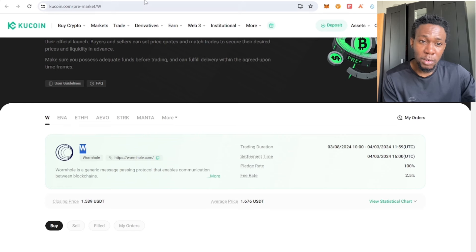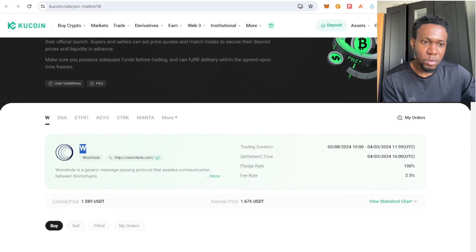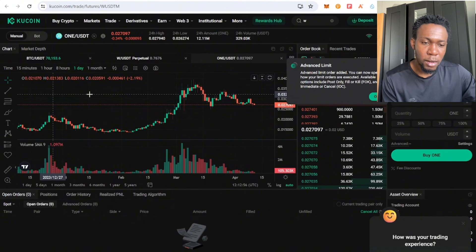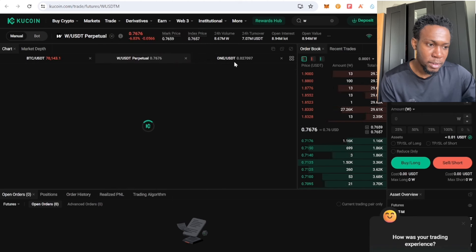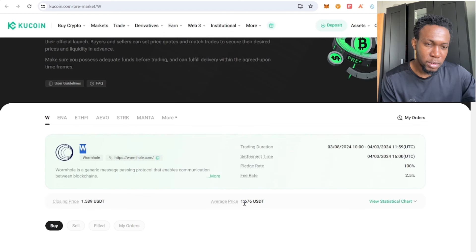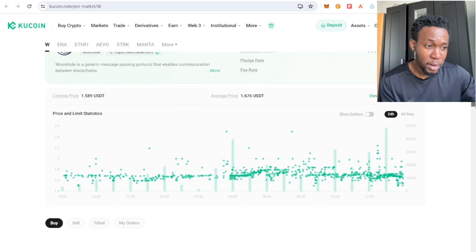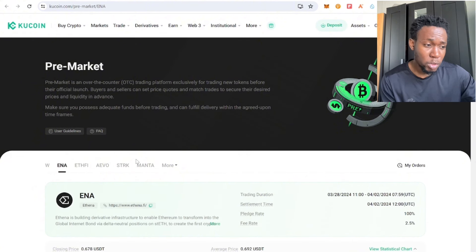Let's come over here to check this token's pre-market trading. The token is trading less than the market value on pre-market — it's at 76 cents — while the average price for this token is $1.60. Selling this kind of token that is doing an airdrop is ideal. You can see the statistics right here — people are buying and selling.